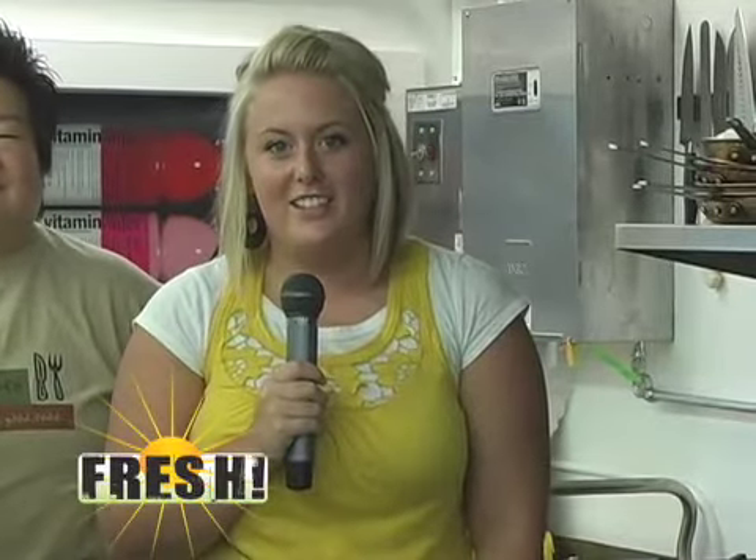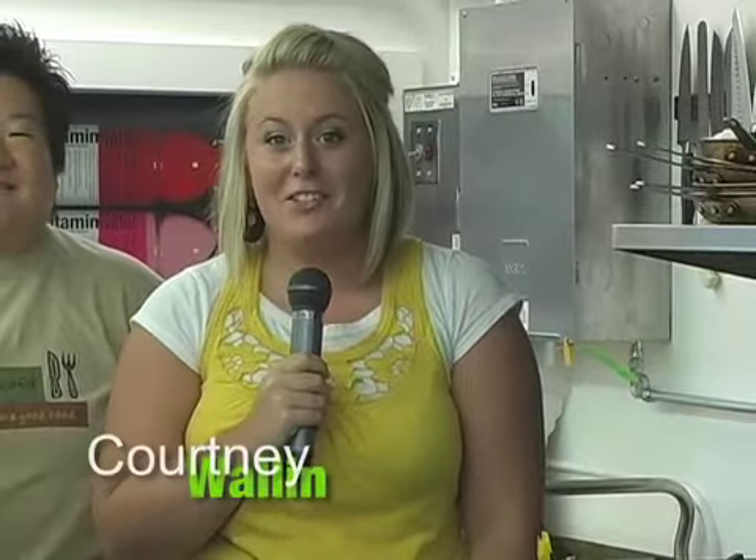Good morning and welcome to Fresh, the show all about food, entertaining, design and wellness. I'm Courtney Wallen and on today's show we'll hit on all those topics.